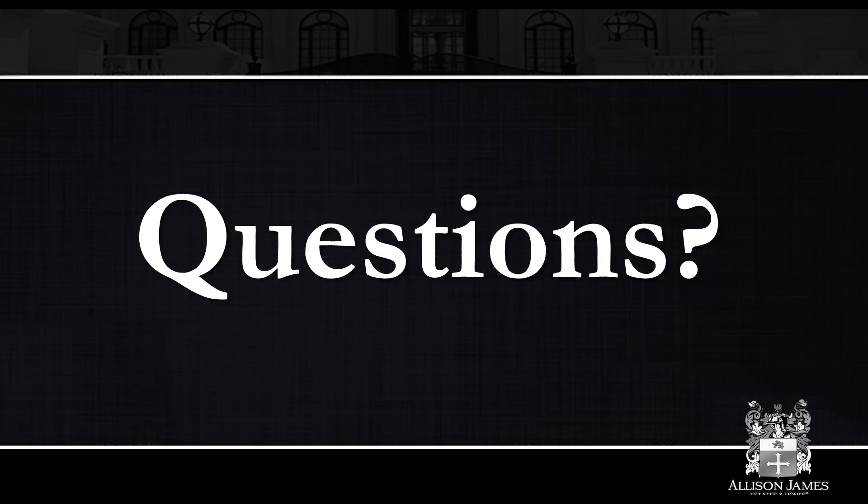If anybody has any questions, we'll start taking those now. Victoria will read them off. If we don't have time to get to your questions, please shoot me an email and I'd be happy to answer any questions via email and follow up. We do have a question: with teams, what's the standard for splits with leaders, manager, and team members? Like I mentioned, it does depend on different factors and the structure of the team. Is there anything else you would like to add, Jeff?